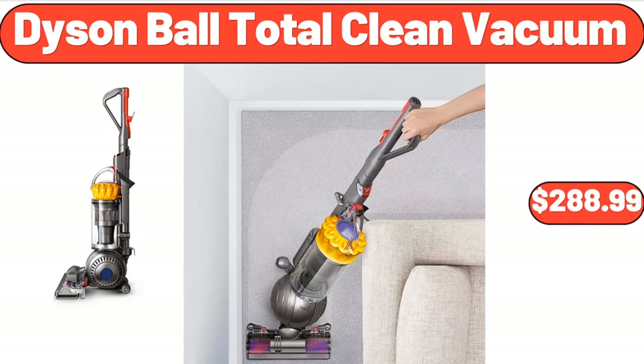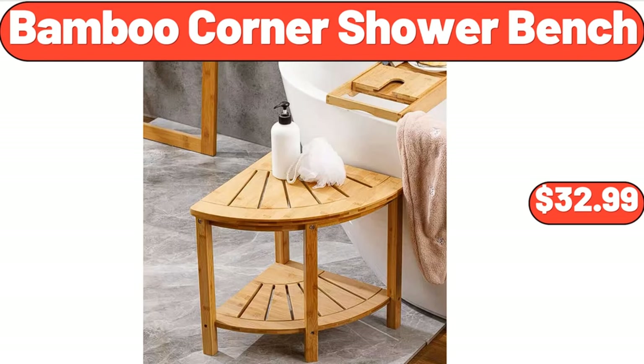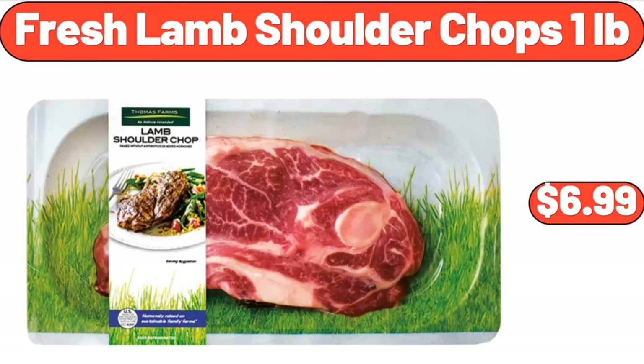Dyson Ball Total Clean Vacuum, $288.99. Bamboo Corner Shower Bench, $32.99. Fresh Lamb Shoulder Chops, 1 Pound, $6.99.